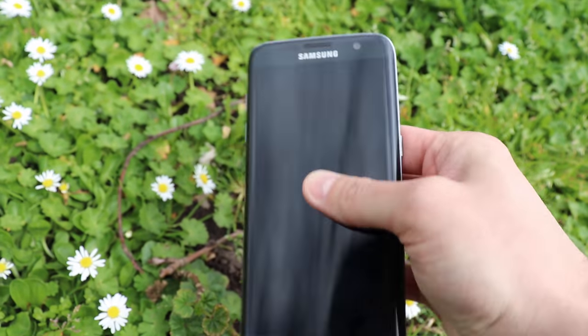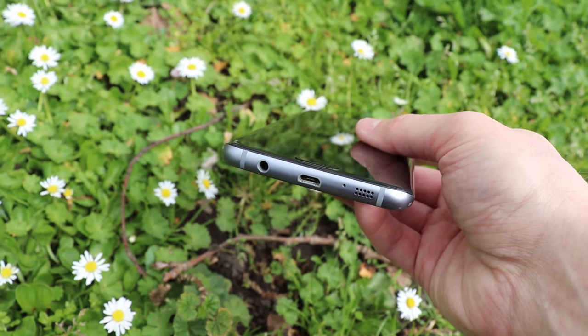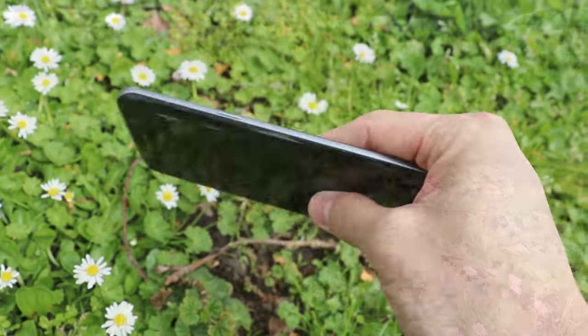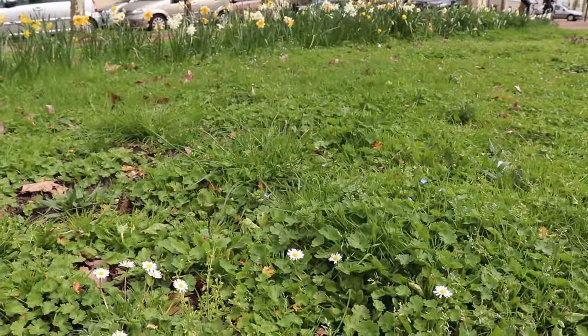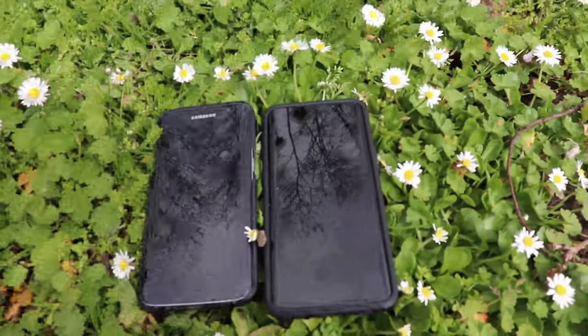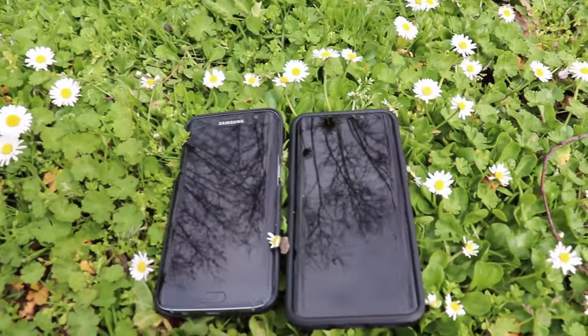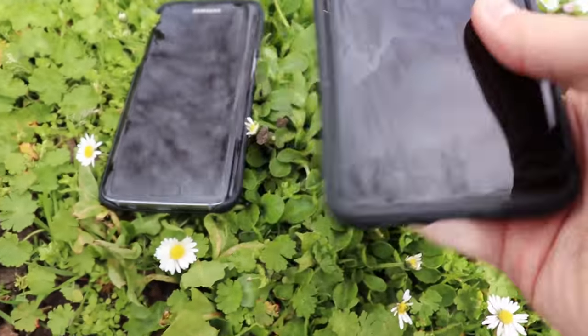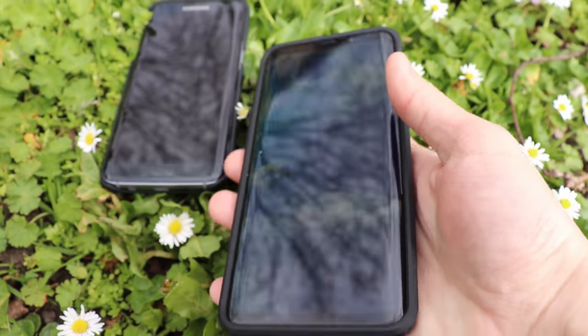What may surprise you is that the S7 Edge is actually a thinner device than the S9 Plus, but otherwise the new phone is larger in every other dimension. Now let's get into the most obvious difference between these two: the screen. Hate it or love it, the new phone departs from the classical 16:9 aspect ratio.